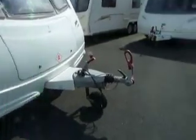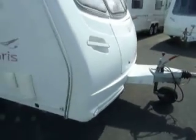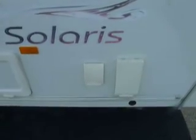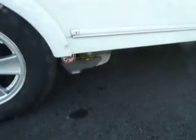This caravan comes complete with an Alco 3004 hitch stabiliser. As we move around the outside, let me show you a couple of the features. There's a Truma air vent for the heating system and the Truma inlet for the water system. There's a battery box at the front, and this caravan comes with alloy wheels. It also comes complete with a motor mover.